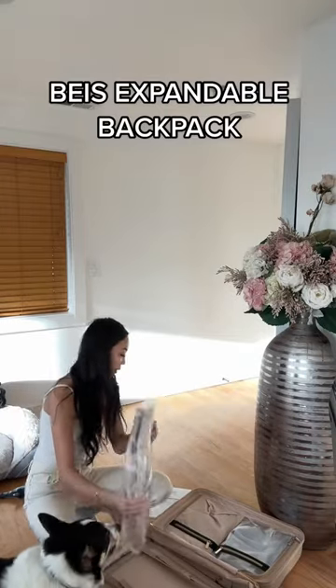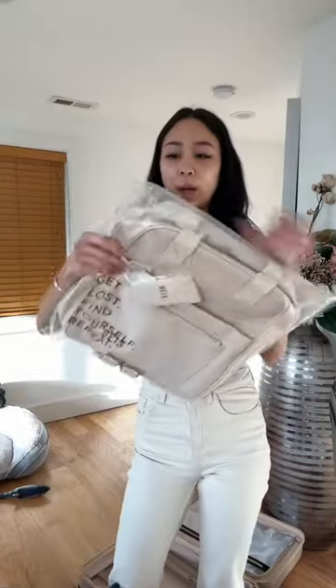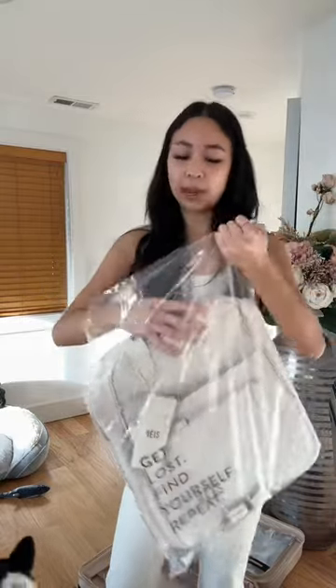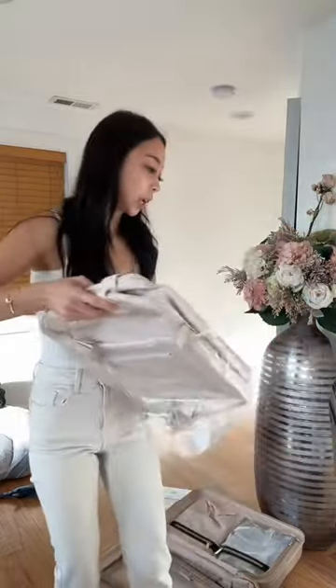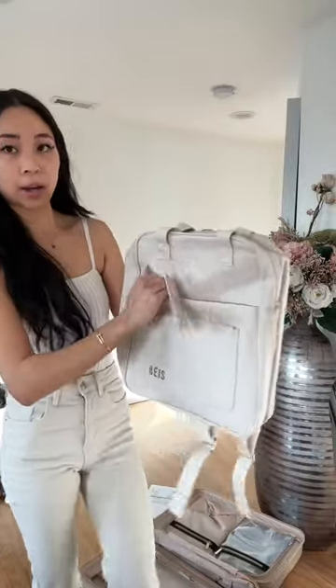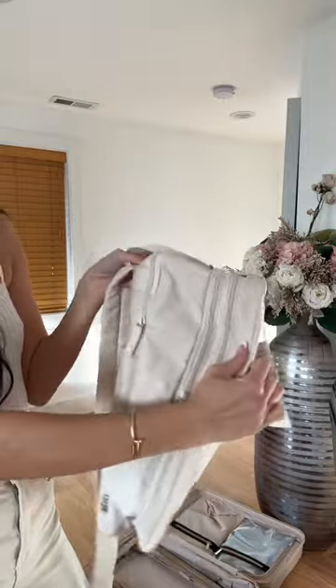We literally have this backpack. OMG. I've been traveling with my Gucci backpack and it is just not it. It's nice but I have to carry my camera, my skincare, my laptop and stuff. So this is the expandable backpack — pretty expandable and pretty spacious in general.